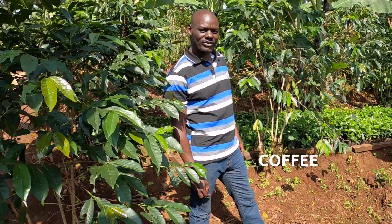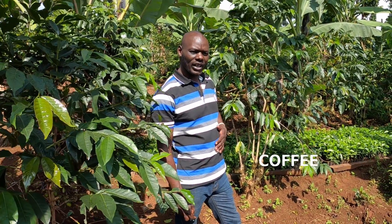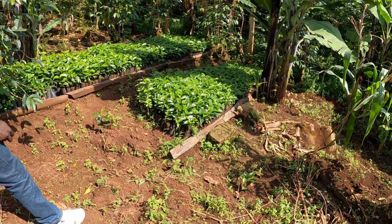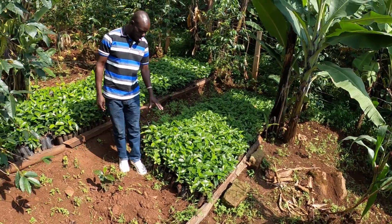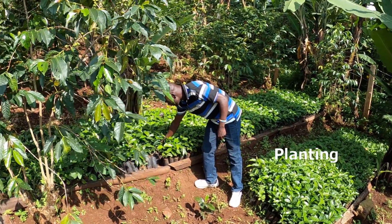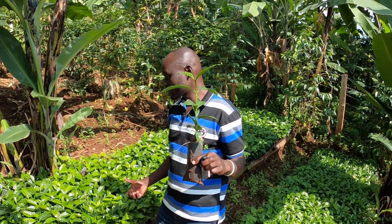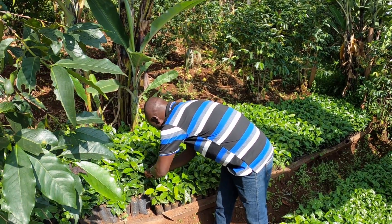We are in Gamatui village in Sipi sub-county, where we have planted the coffee. We started from seed to seedling and now they are ready to be transplanted. We usually plant at this height — this is the normal size for planting coffee. This is Arabica coffee.